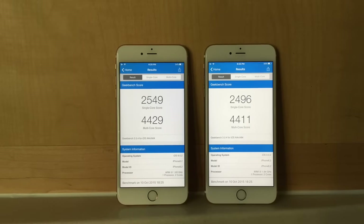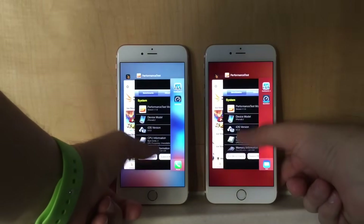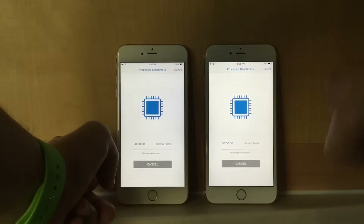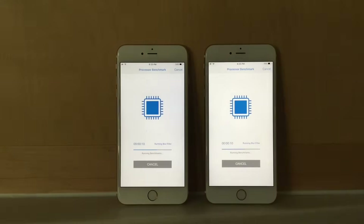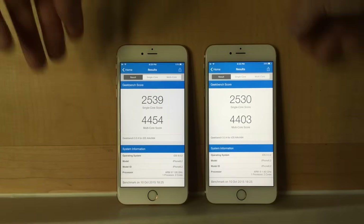The Samsung A9 performed better in Geekbench than the TSMC even after running all the previous tests. I went ahead and closed out all applications and ran Geekbench again, and after running the final Geekbench test, the Samsung A9 does score higher than the TSMC.